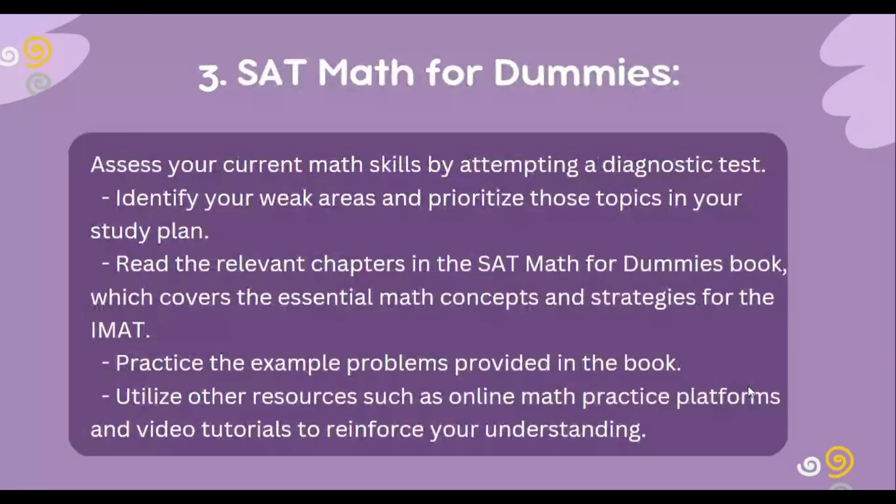For maths, assess your current math skills by attempting diagnostic tests. Identify your weak areas and prioritize those topics in your study plan. Read the relevant chapters in the SAT Maths for Dummies book, which covers essential math concepts and strategies for the IMAT. Practice example problems provided in the book. Utilize resources such as online math practice platforms and video tutorials to reinforce your understanding. Try to practice math problems regularly from previous IMAT past papers or other math question banks to familiarize yourself with the exam style and enhance your mental math skills.